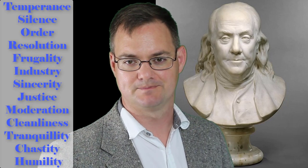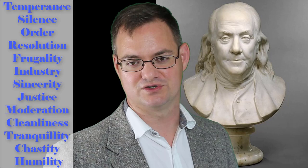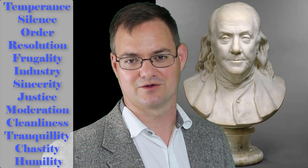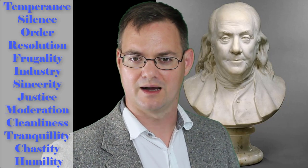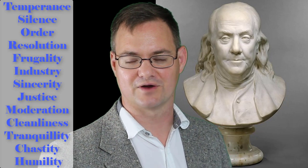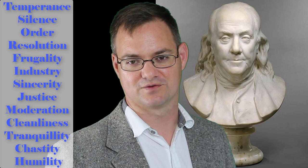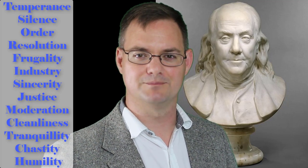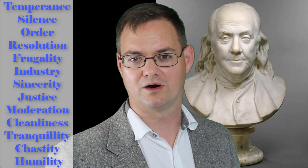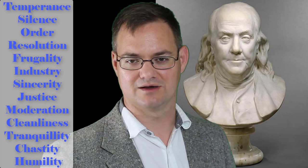Benjamin Franklin focused the discussion of his peer learning group around 13 virtues. While normally in a scholarly work I would define these 13 virtues for you, I'm specifically not going to do so here. I believe that anyone who wants to take full advantage of a Ben Franklin Circle needs to actually research and understand these virtues for themselves. They are not meaningless words hung on a wall — they have to be internalized and fully understood.